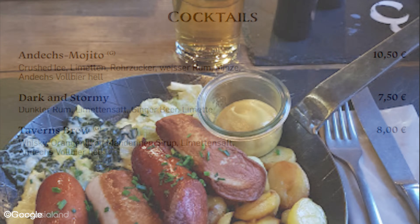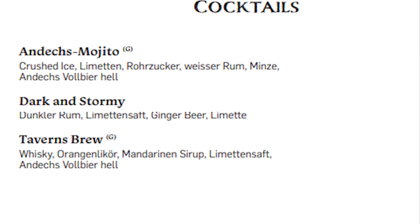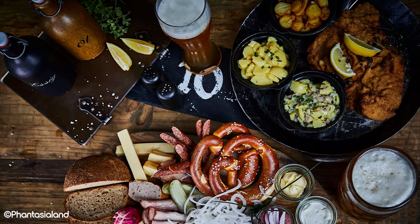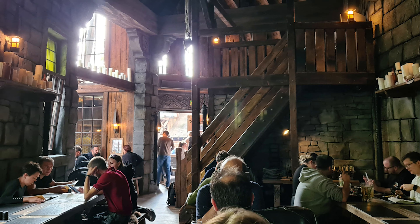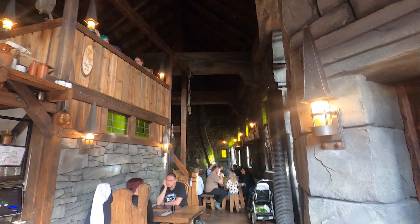We'd recommend either the Dark and Stormy, which has rum, ginger beer and lime, or the Tavern's Brew, which consists of whisky, orange syrup, lime and Andex beer. In terms of vegetarian options, you'll have the choice between vegetarian Flamkuchen or a vegan potato pan with vegetables and mustard dressing. While both of these options are good, Ruckmore's Tavern is better suited to meat lovers. If that's you, we'd recommend this place, and if you're vegetarian, vegan or have a variety of dietary needs in your party, Urwerk would probably be your best bet.